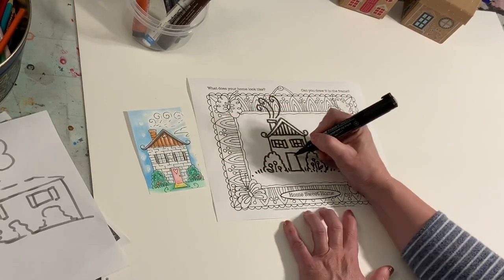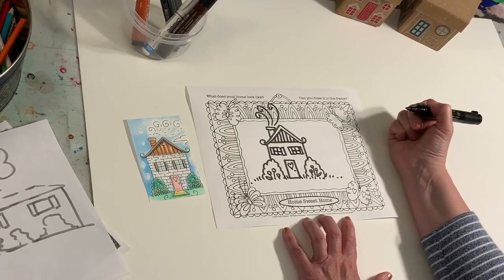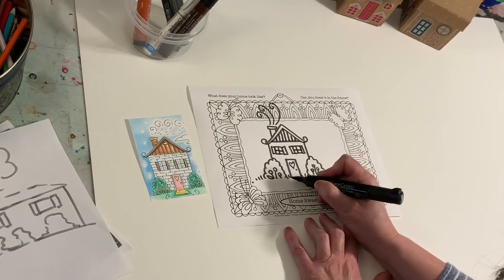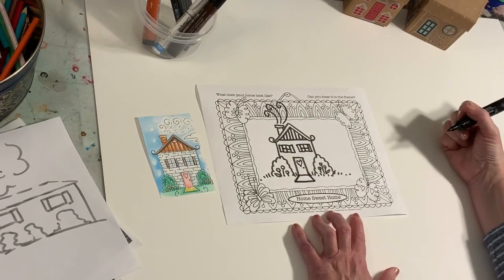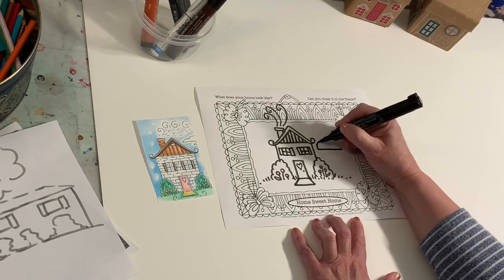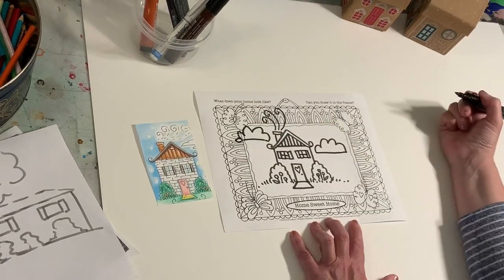I like a little heart on the door — I like to tuck a heart into my work. Put a little doorknob. Now my house has brick. Oh look, there's a little welcome mat — you can do a line there and a line there and go like that. What can we put in the sky? Let's do some clouds in the sky. That cloud looks funny, but that's okay.